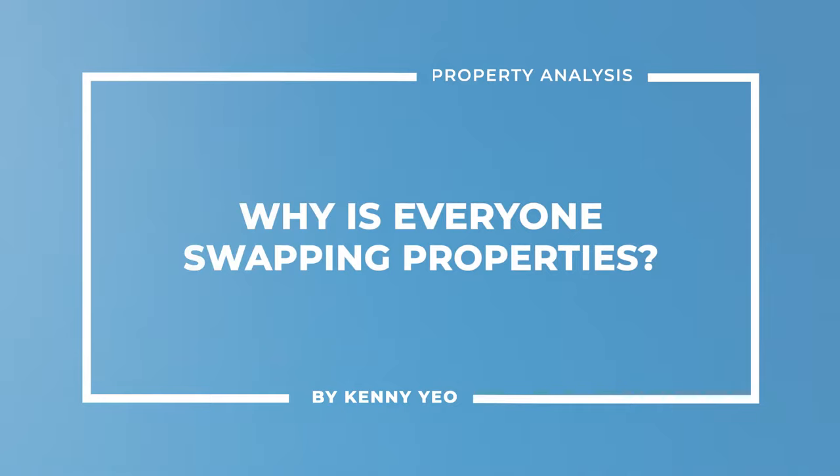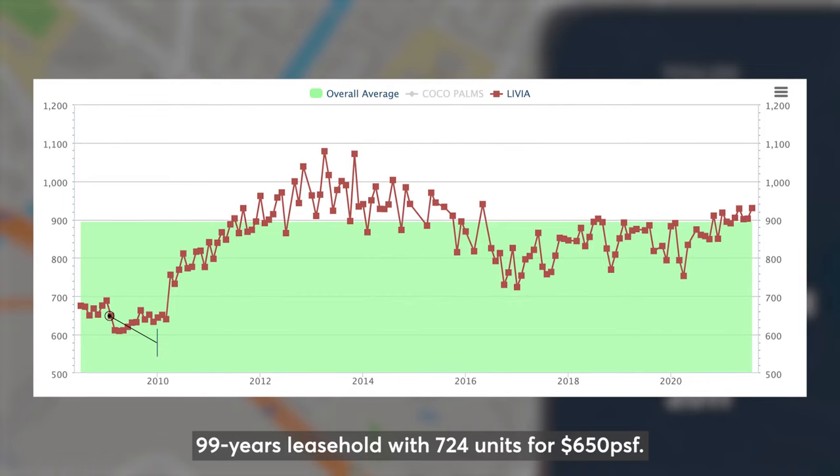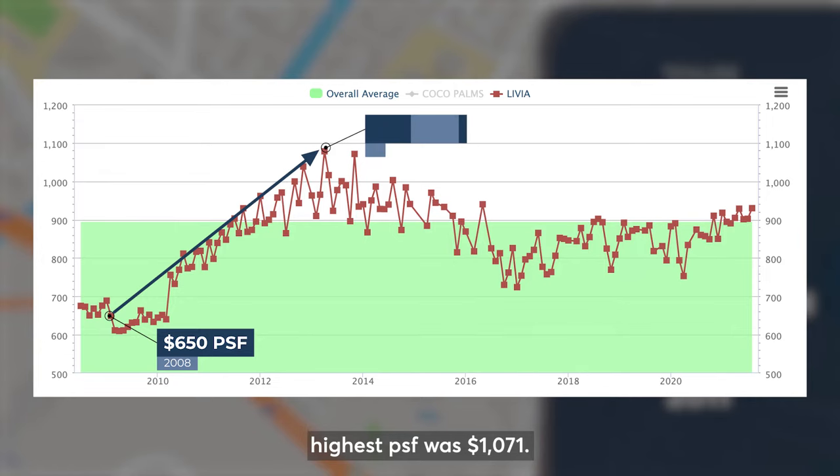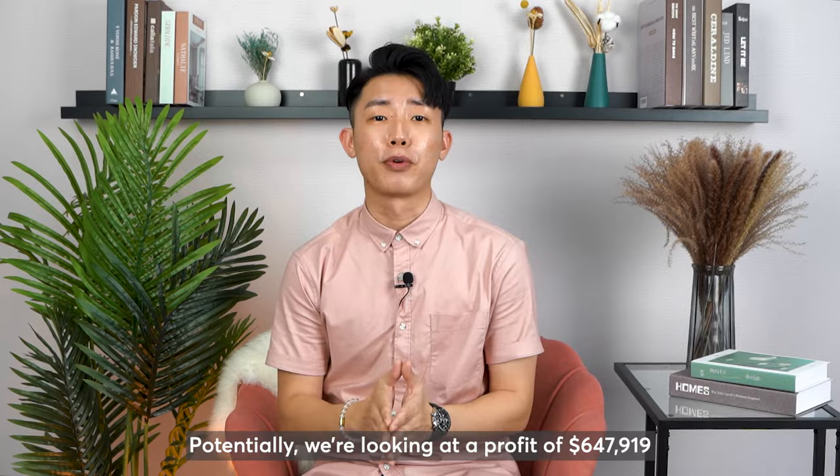In the first scenario, imagine you purchased a unit in Livia back in 2008 — 99 years leasehold with 724 units for 650 PSF. Fast forward to 2013, the highest PSF was $1,071, and based on the past transactions, the 1,539 square feet unit was one of the most transacted unit sizes in Livia. Potentially, we are looking at a profit of $647,000.